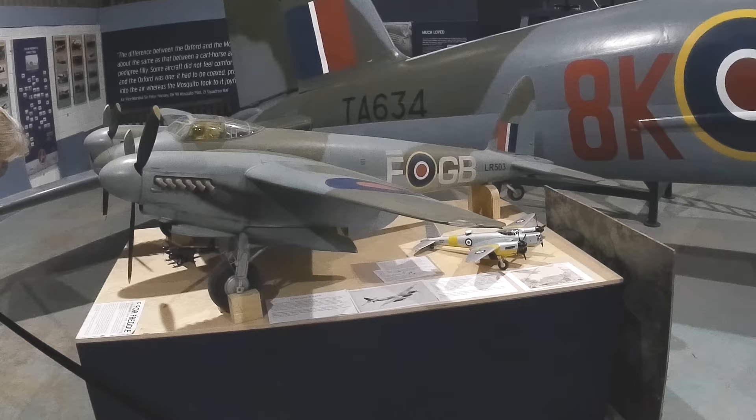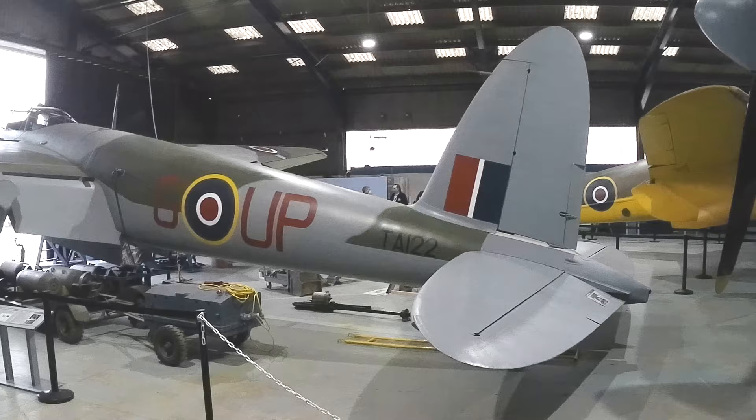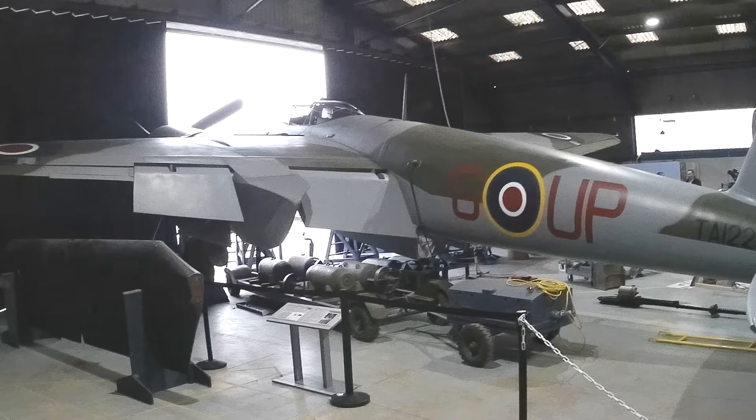With most variants reaching a top speed of over 400 miles an hour, the DH-98 was designed as a two-seater fighter bomber, but during the war it would fill a great many roles, thus paving the way for today's multi-role aircraft.